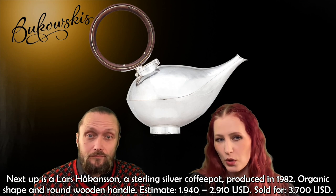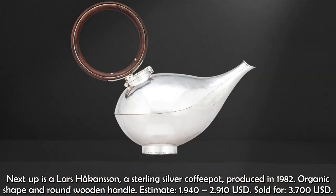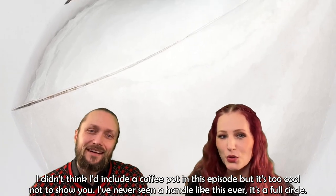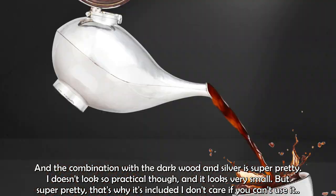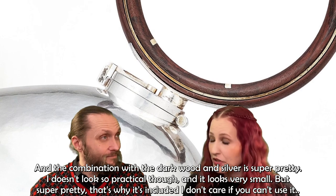Next up is a large Håkansson sterling silver coffee pot produced in 1982, estimated at $1,940 to $2,910 and sold for $3,700. I didn't think I'd include a coffee pot in this episode, but it's too cool not to show you. I've never seen a handle like this — it's a full circle — and the combination of dark wood and silver is just super pretty. It doesn't look so practical and it looks very small, like two cups, but it's super pretty.